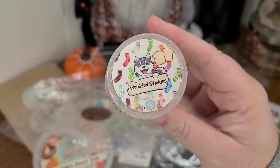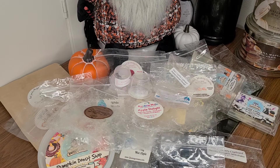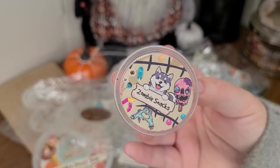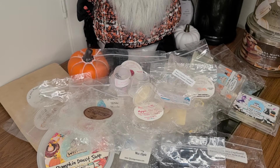Wolf Wicks Wrinkled Stinkles was super strong — a really nice laundry scent. It smelled like hot laundry, like fresh out of the dryer. Zombie Snacks from Wolf Wicks smelled really good — trying to remember the scent notes. I don't know if caramel apple was one of them; it didn't really smell like apples. It smelled more like a waffle scent or something like that.